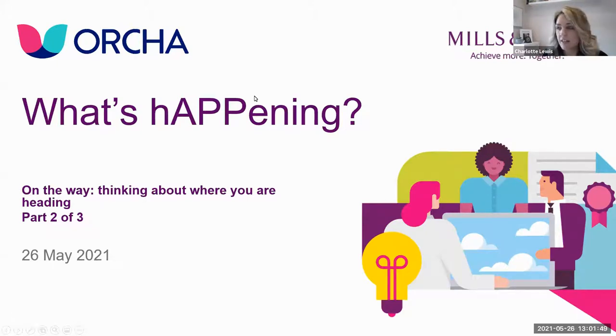We'll make a start - if others join late they'll no doubt catch up. Welcome everybody to our second session on what's happening. This is brought to you by Orca and Mills and Reeve, and as last time we've got speakers from both organizations. This session is being recorded and will be shared afterwards with attendees. There are automated subtitles at the bottom of the screen provided by Zoom, so if there are typos, apologies.